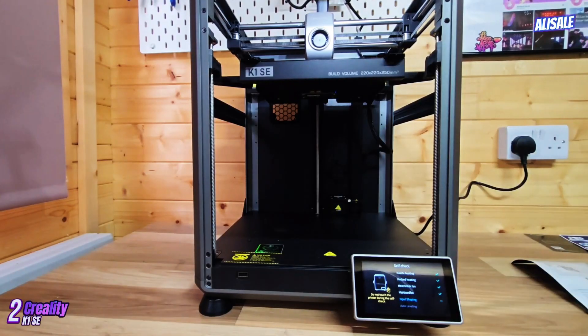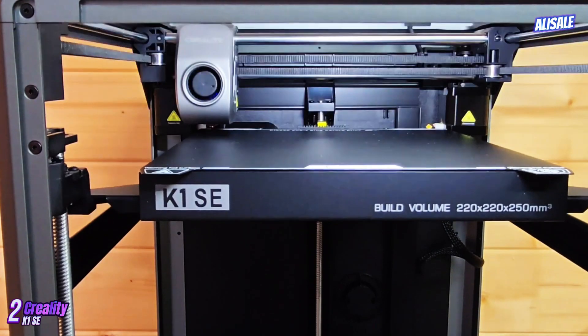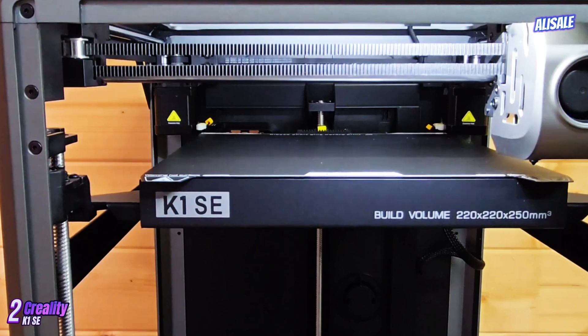The Creality K1 SE is an impressive addition to the world of 3D printing, especially for enthusiasts and professionals seeking a reliable machine that balances performance, ease of use, and affordability.